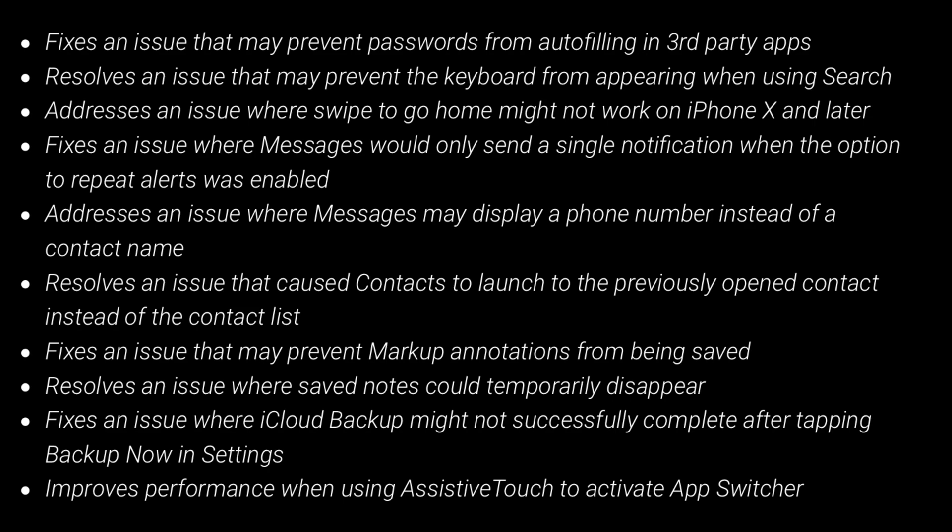This update also includes bug fixes and other improvements. It fixes an issue that may prevent passwords from auto-filling in third-party apps, resolves an issue that may prevent the keyboard from appearing when using search, addresses an issue where swipe to go home might not work on iPhone X and later, and fixes an issue where messages would only send a single notification when the option to repeat alert was enabled.